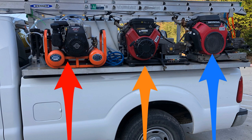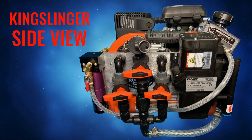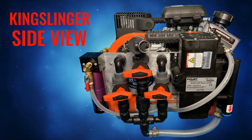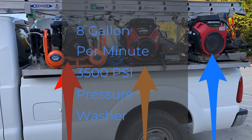The extra room is just absolutely a necessity and worth it to me. You could go with lesser equipment and get a smaller truck, but this is the eight-foot bed. There are going to be a lot of arrows in this to help you focus on what I'm talking about. The red arrow is our 10-gallon-per-minute Kingslinger soft wash system — the highest gallon-per-minute you can get in the Kingslinger or any flow-jet pump. Next to it is a 5-gallon-per-minute 3,500 PSI pressure washer, and then next to it is an 8-gallon-per-minute 3,500 PSI pressure washer.